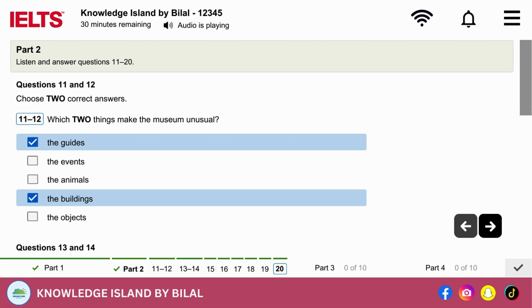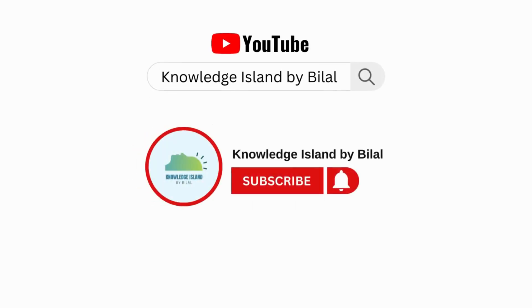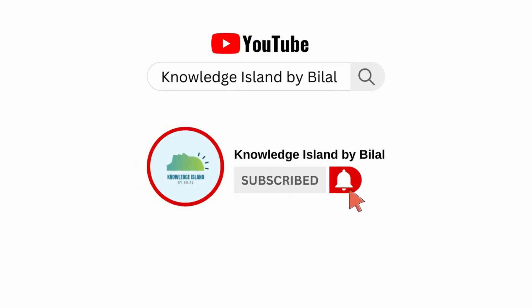That is the end of Section 2. You now have half a minute to check your answers. Now turn to Section 3. Please subscribe to our channel and press the bell icon to get more updates.